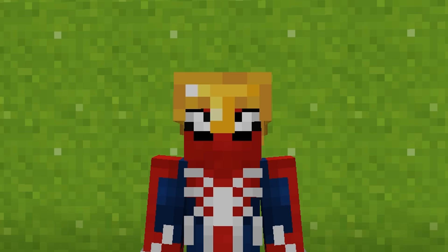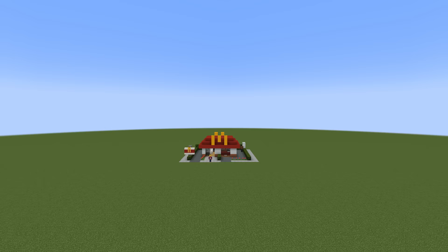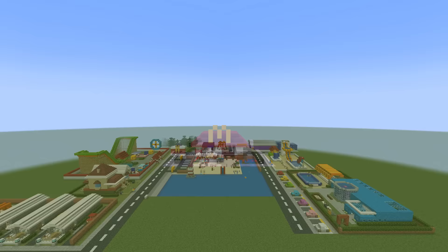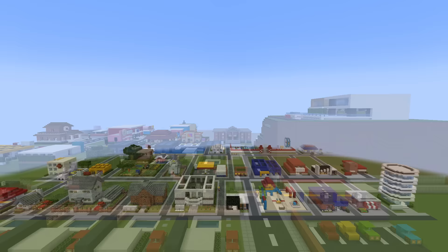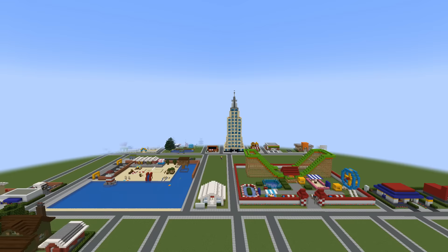Hey, what's up YouTube! This year we started building a brand new city. We started off with this, and we have ended the year with this. I thought it would be fun to show you every single build that makes up the entire city. I have taken every single build that we have used in the city, arranged them in rows of 10, and we are going to look at every single one of them.